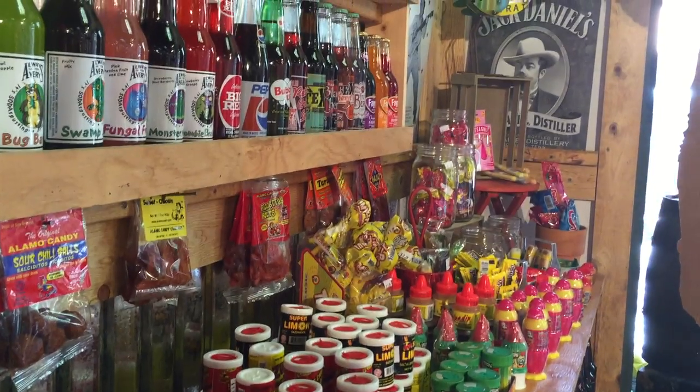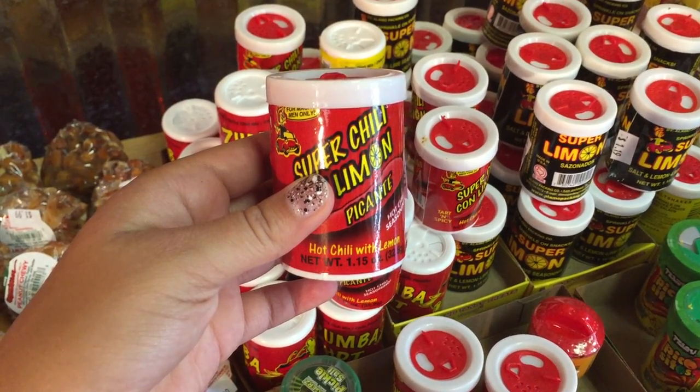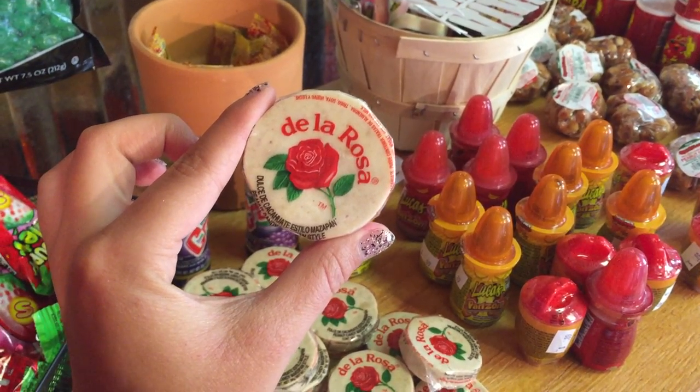And then of course they had an area dedicated to Mexican candy, which a lot of it is really spicy and tamarind based. But if you're new to it, I highly recommend this stuff — it's very sweet, marzipan based candy and it's really delicious.